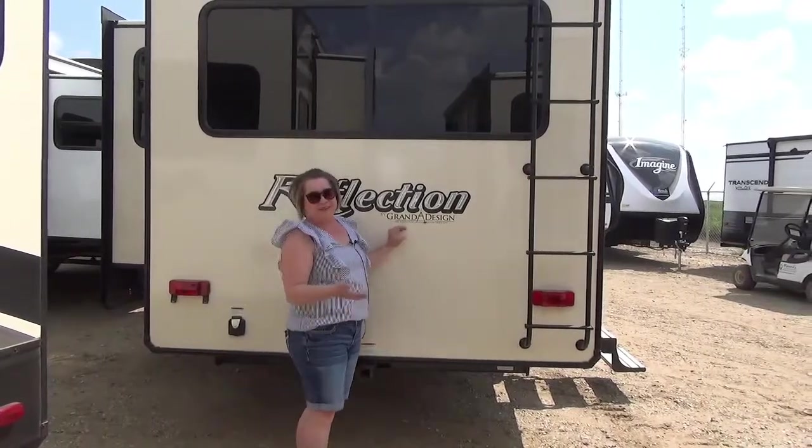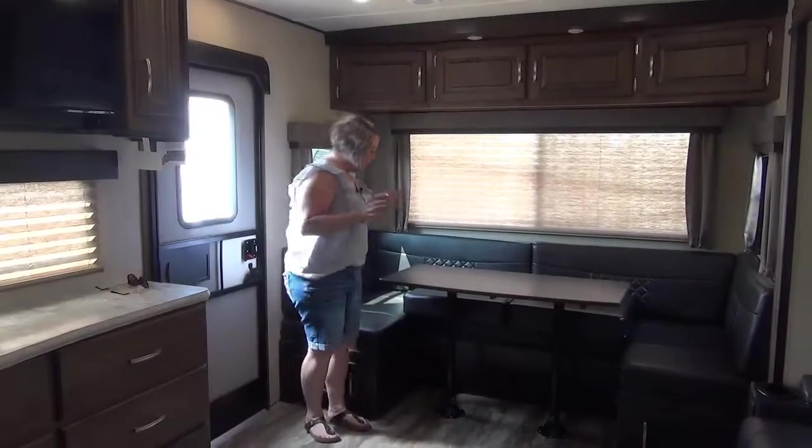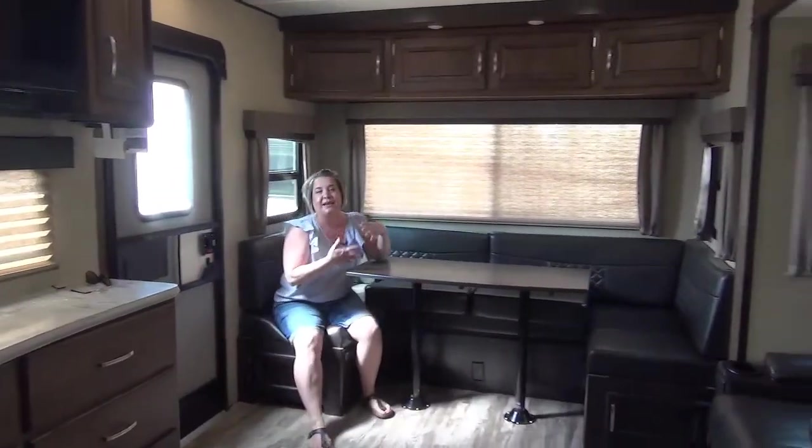What does it mean when you see a ladder? It's a walk-on roof. Now let's check out the inside. As we come into this cool floor plan, the first thing you're going to notice is this very large U-dinette at the back.